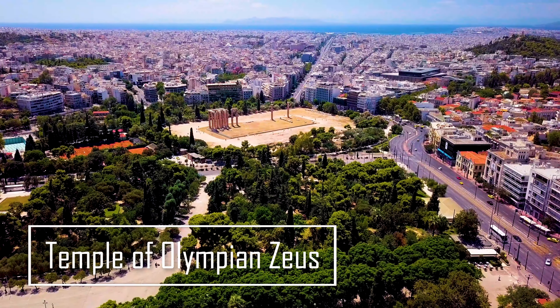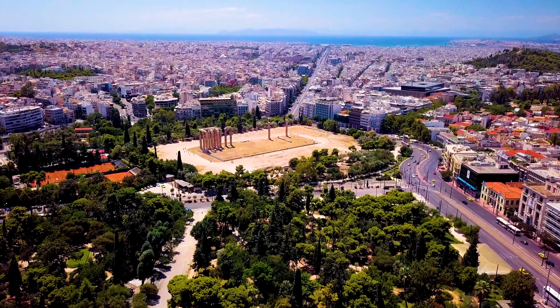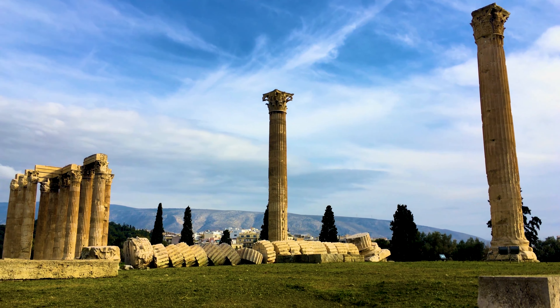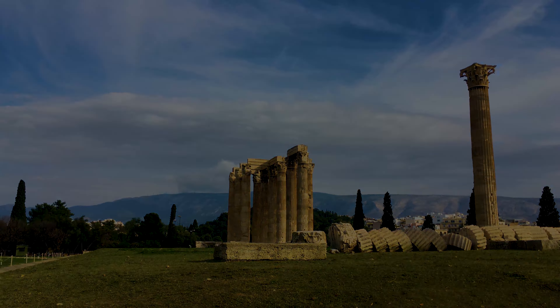From there, it's a short walk to the Temple of Olympian Zeus. This colossal temple took over 600 years to build, and although only a few columns remain, they're absolutely towering. Standing beneath these ancient ruins gives you a sense of just how grand Athens once was.